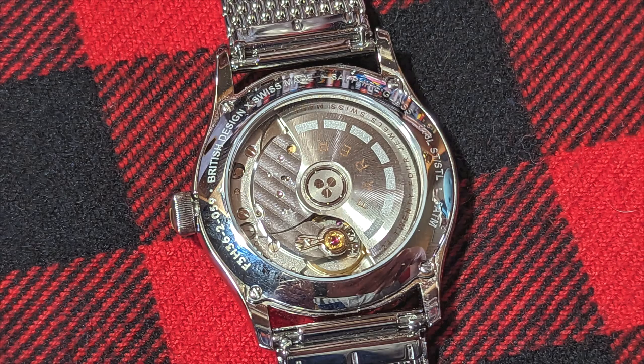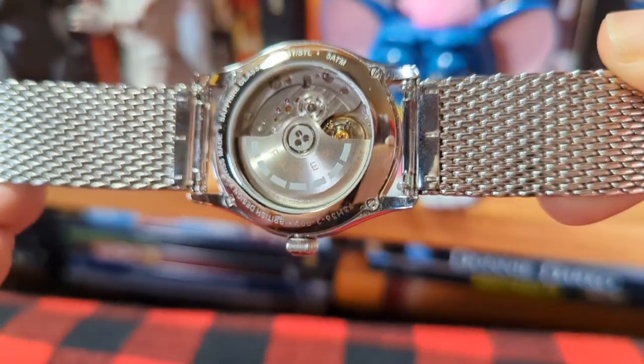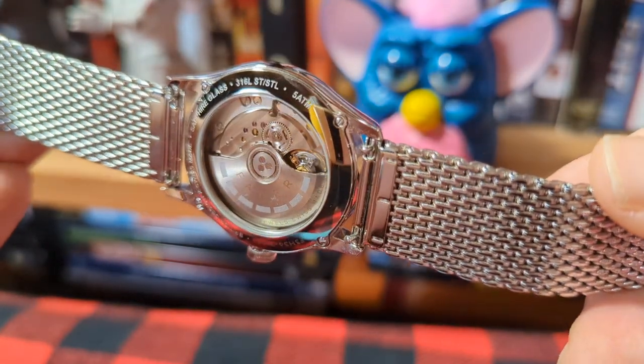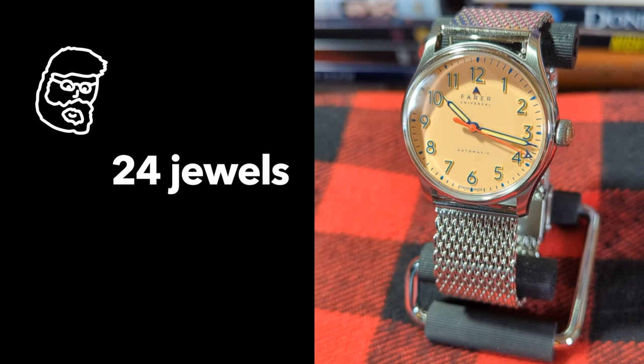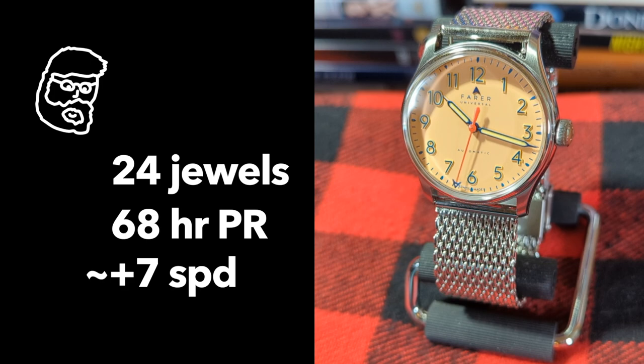On the back of the watch we've got an open case back, so we can clap eyes on the Swiss-made La Joux-Perret G101 movement. I'm not really a movement expert or too persnickety about them in general, but from what I've read it does seem to be well regarded. It's 24 jewels with a power reserve of about 68 hours — that is a big improvement on a lot of other watches at this price point, with oft-used Sellitas boasting just a smidge over half of that. Mine is running at about plus 7 seconds a day, so I'm a happy camper.